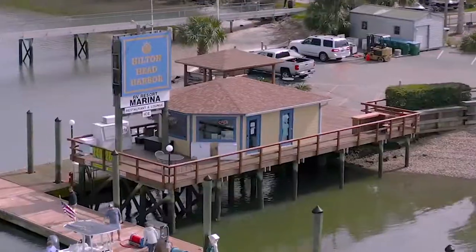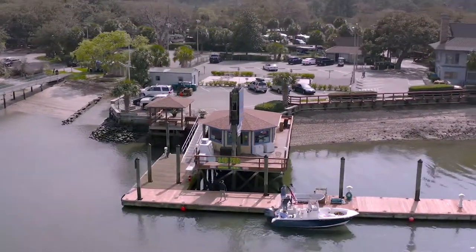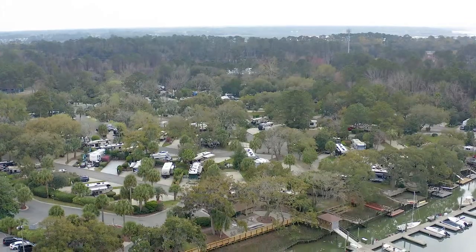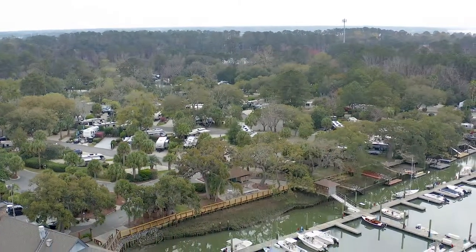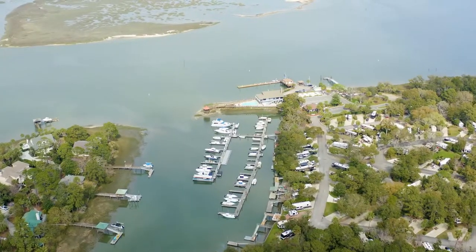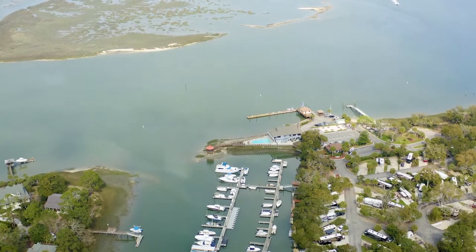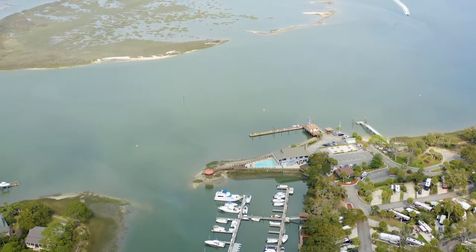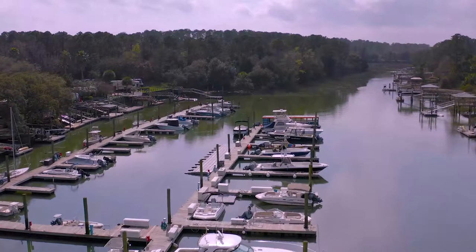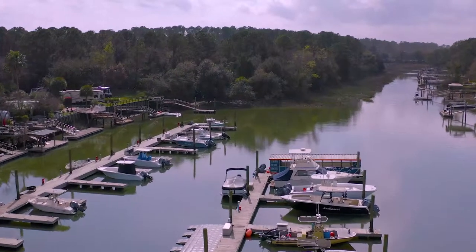From Destin, we headed to Hilton Head, to the Hilton Head Harbor RV Resort and Marina. It was a nice RV park right on the harbor, about five miles outside of the tourist area of Hilton Head. The first mile of travel to Hilton Head was on a busy road with no shoulder, so I only went out and biked it one time — it wasn't very pleasant. But once you got past that mile, there were extensive bike trails all over the island.